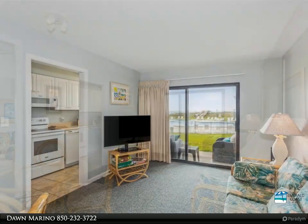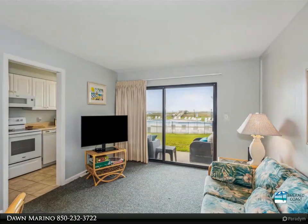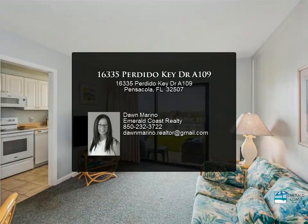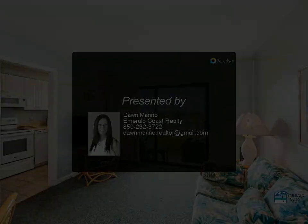The Mariner is a well-established beach complex with an on-site rental desk and a plethora of great amenities, including a gulf side pool, tennis courts, boat launch, boat dock, and first come first serve boat slips on the river.